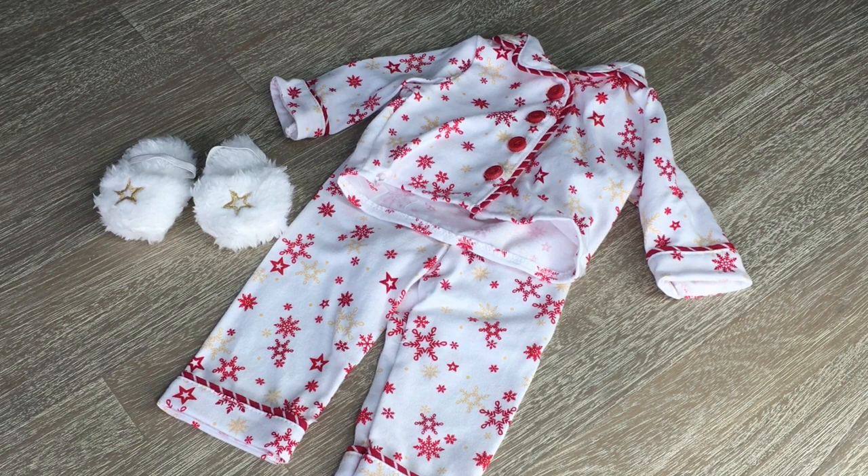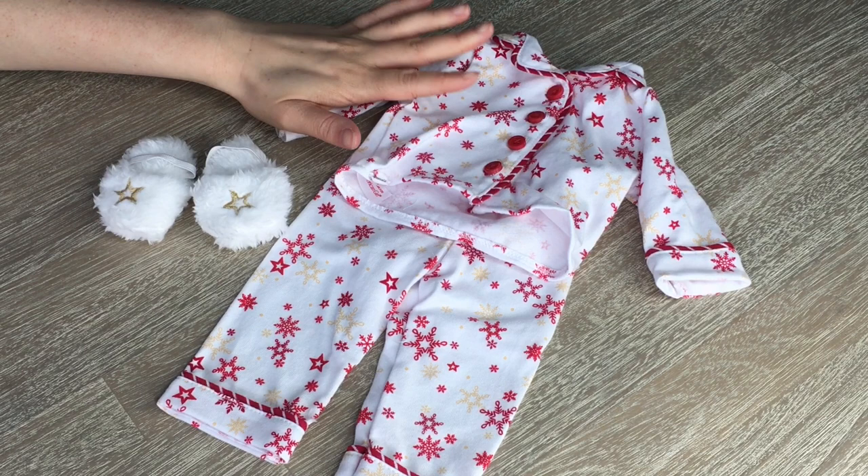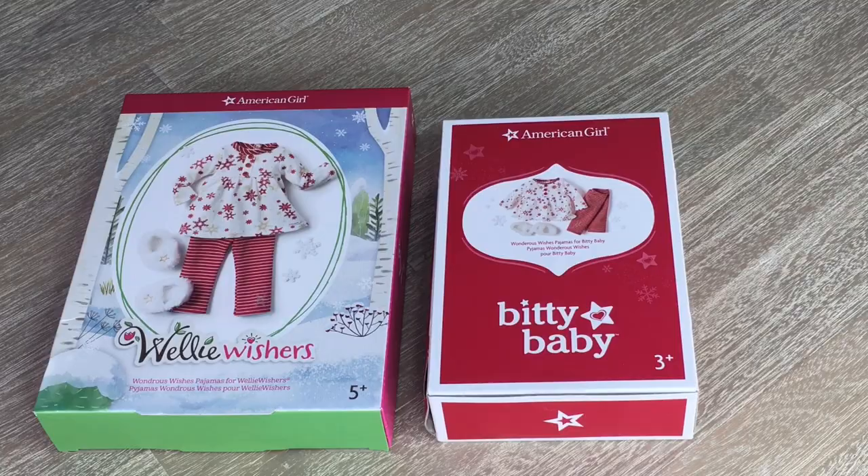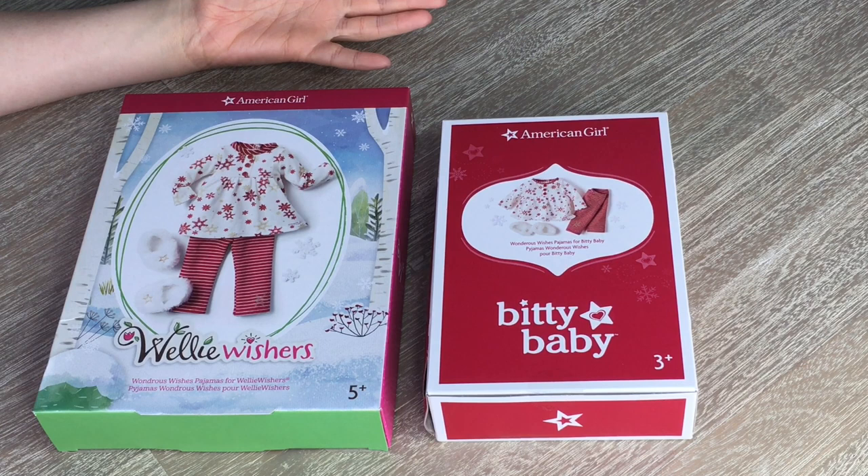Overall these PJs are definitely great quality. They are quite thin, but they're just so lovely. Normally they do include hair ties as part of the PJ set, but there are no hair ties in this set — but that's all right because I'm really happy with the PJs. I really love how they have matching PJs for the Welly Wisher dolls and the Bitty Baby dolls too, so if you have all three or just two of them, they can match, which is so much fun. You can see they are styled a little bit different, so let's go ahead and open them up.